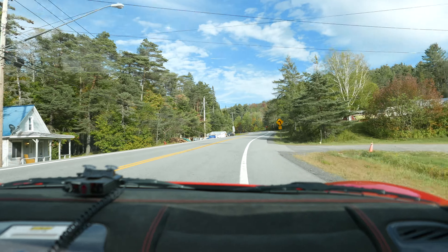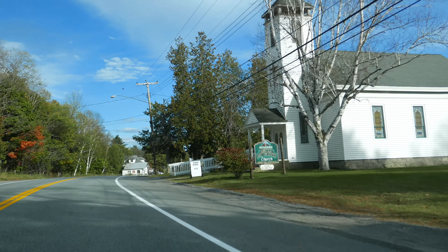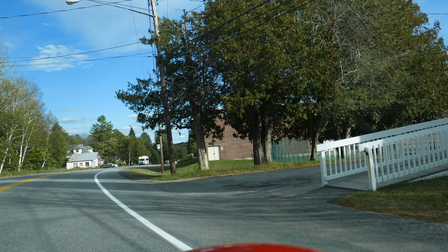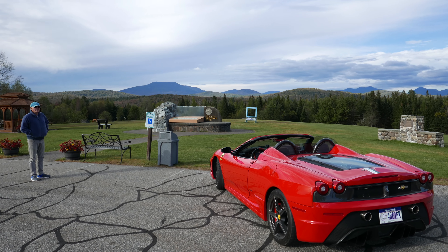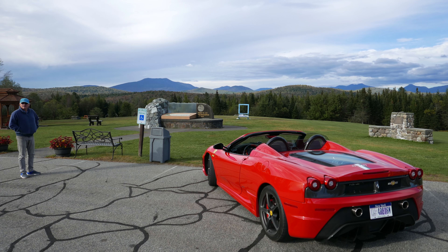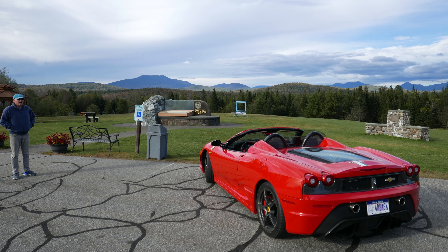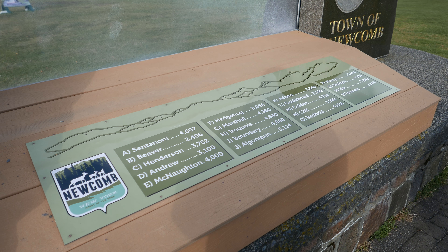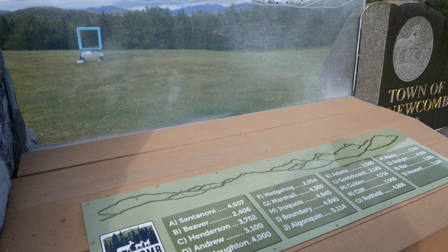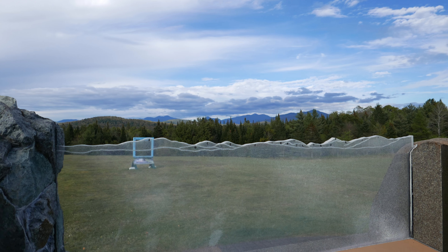Once past the log truck: downtown Newcomb. A view to the north of the high peaks, which we'll discuss in a moment. You can see the mountains off in the distance.